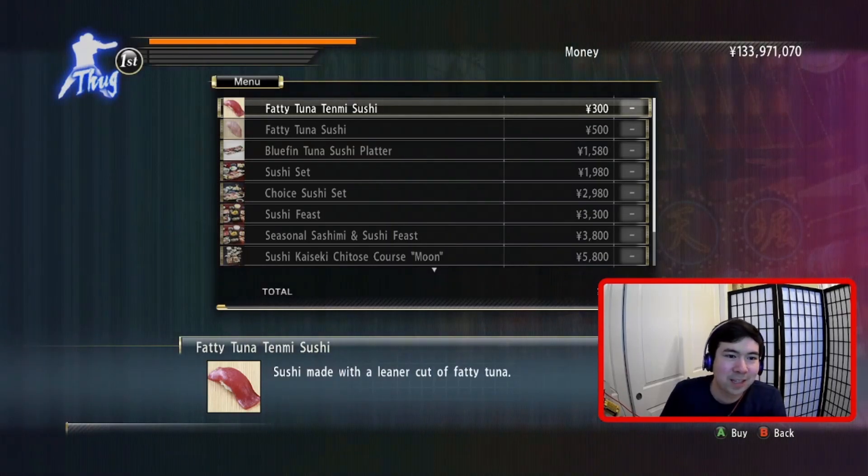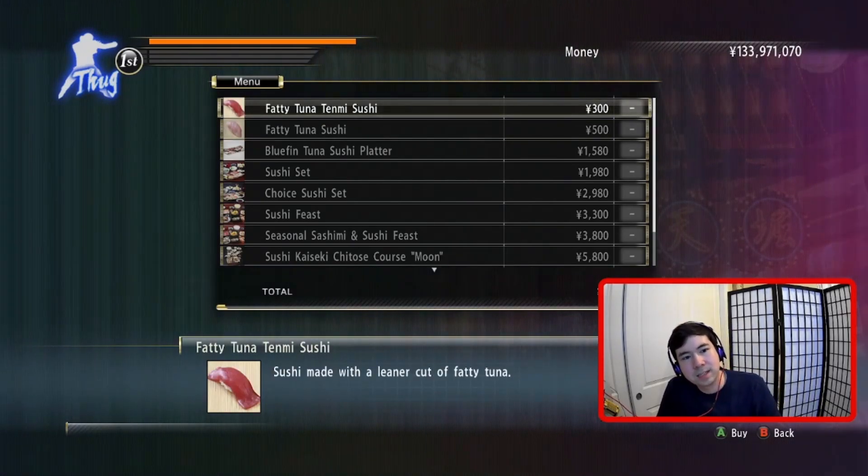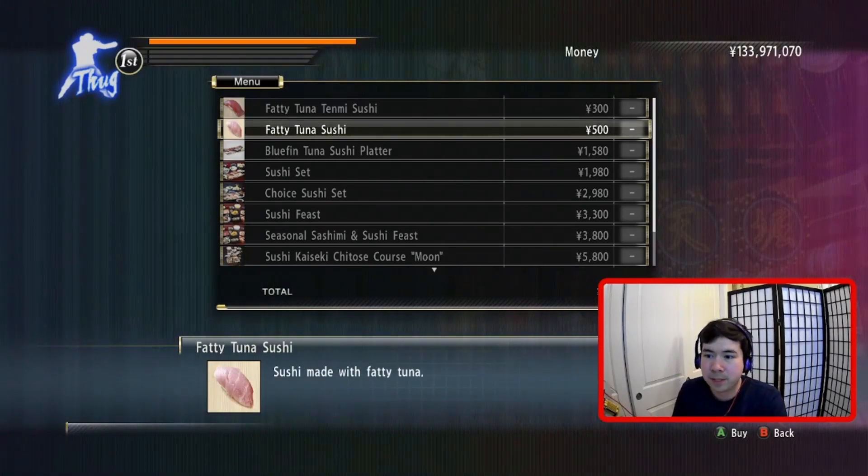We are at the sushi place in Yakuza 0 in Osaka. This one is cheaper than this one, and I could have told you that, right? The more red it is, the less fat there is, which means it's less soft. That doesn't mean the flavor is bad, it's just different. But generally, the fattier ones are softer, they're higher quality, it's more rare within the tuna. There's a little more nuance to it, and so that's why they're more expensive.